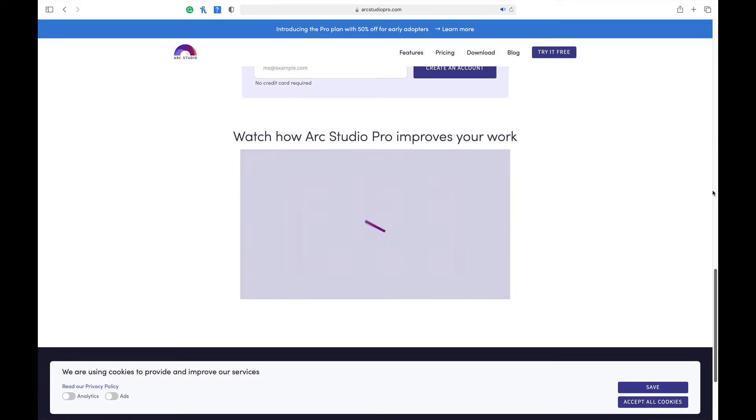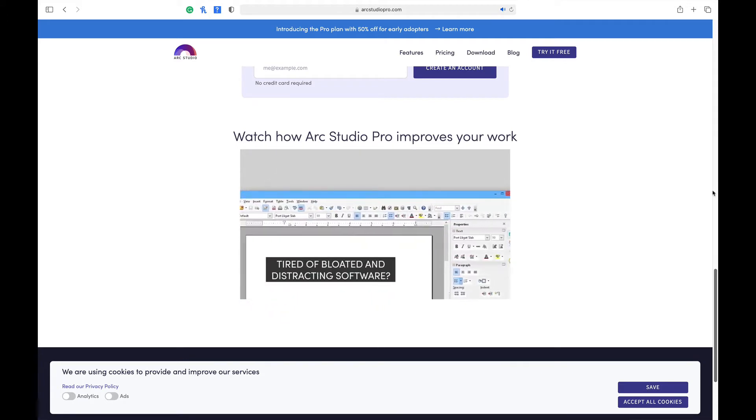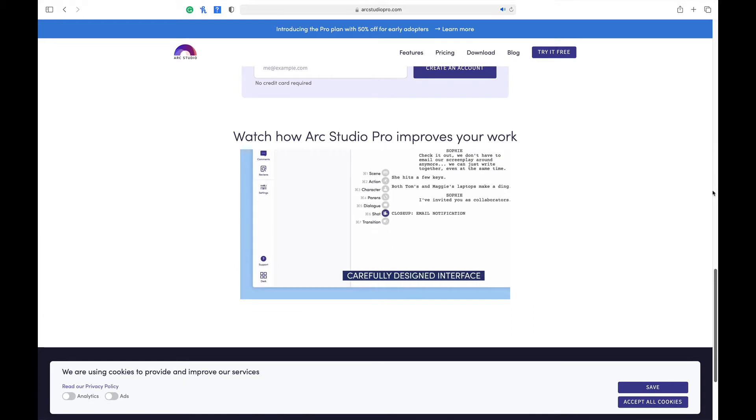Coming in at number five is ArcStudio Pro, which has an annual subscription fee of $49.99. Six pros for the software: it has a very easy-to-use visual interface, similar to StudioBinder's graphical interface. They have cards you can use for your research and move around — that virtual corkboard we talked about. They also have something called an Arc Mode, where you can drag your beats on a timeline and see how it changes the pace and organization of the story — a great feature for visual writers.